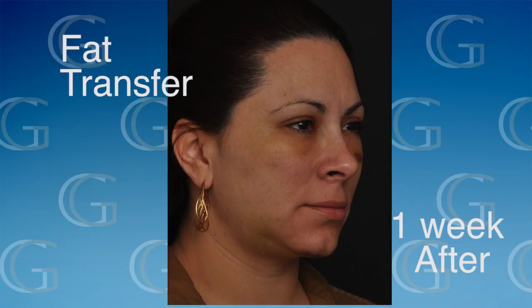With fat transfer surgery it tends to take a little bit longer for the swelling to go down, because we're waiting not just for swelling to resolve but for an equilibration process — where the fat that's going to survive does survive, and the fat that's not going to survive goes down.